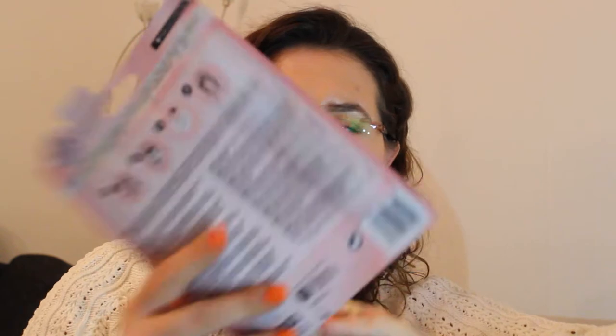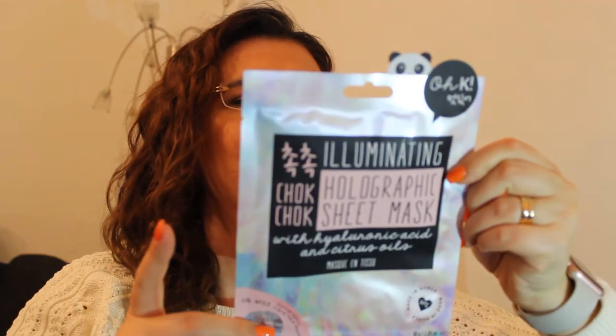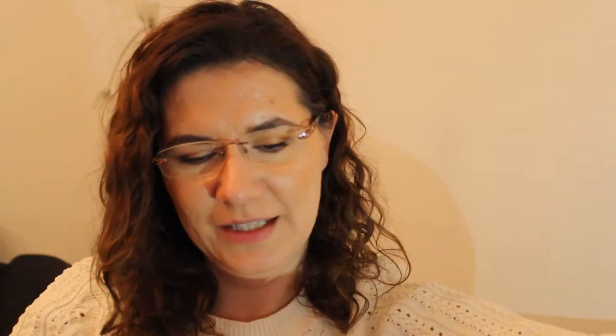The first thing here is a sheet mask, and it looks like a very nice duochrome — holographic. It's an Illuminating Holographic Sheet Mask by Chalk with hyaluronic acid and citrus acid, made in Korea. Sounds like a very nice, interesting product, so I will definitely use this one. This is cute.